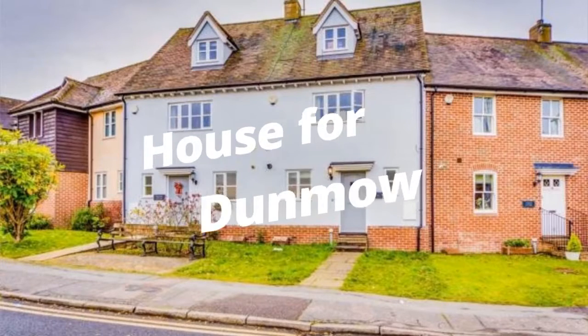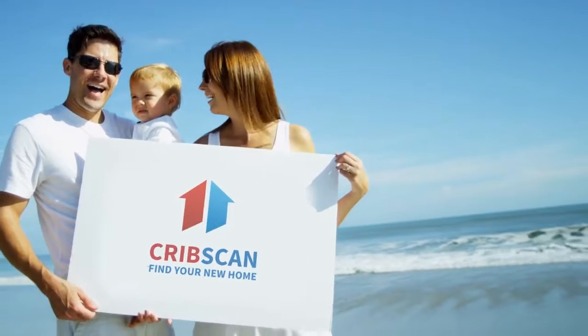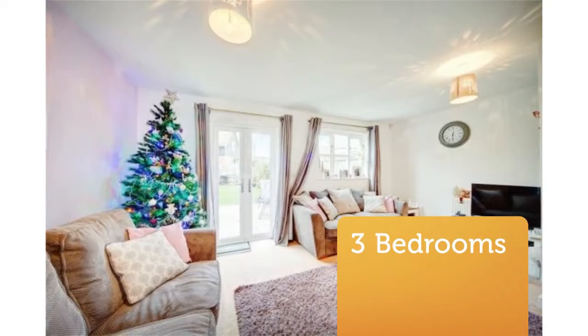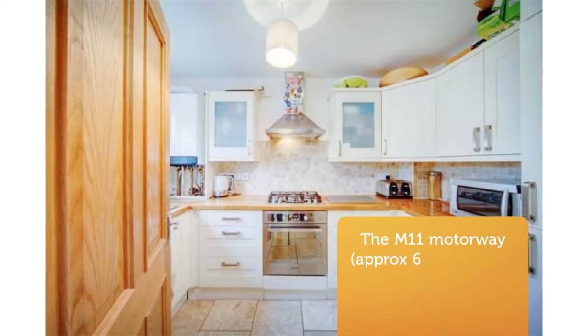Three bedroom terraced house for sale, Checkers Lane, Dunmow, Essex, CM6. No onward chain. A nicely presented three double bedroom, three-storey family home within a short distance of the town centre. The property comprises three double bedrooms, lounge slash dining room.